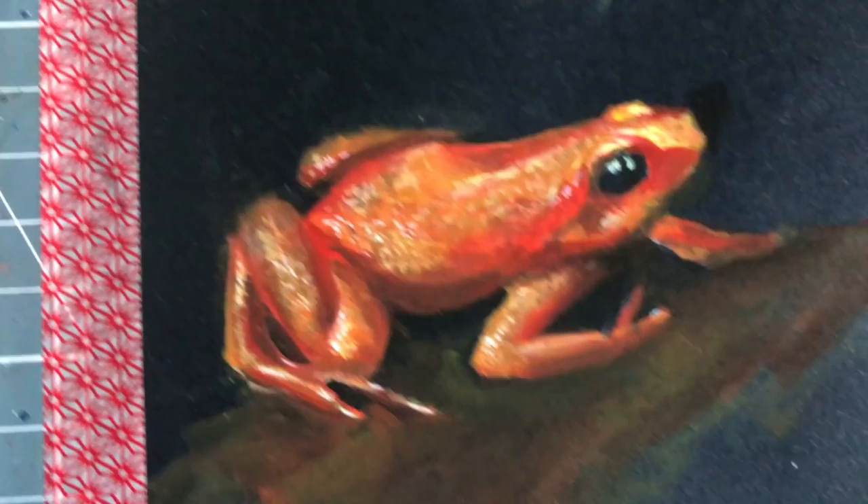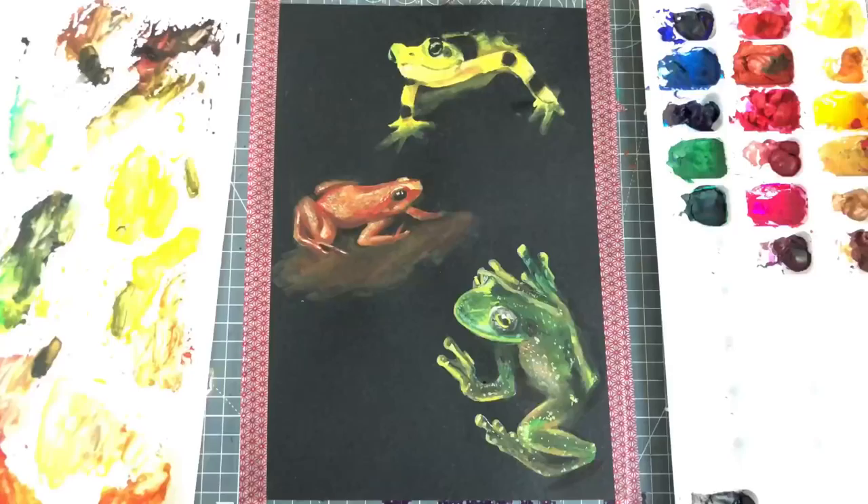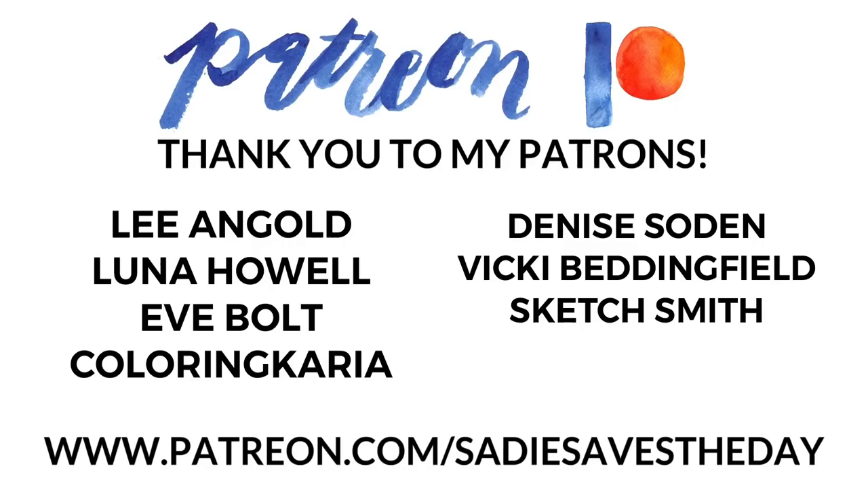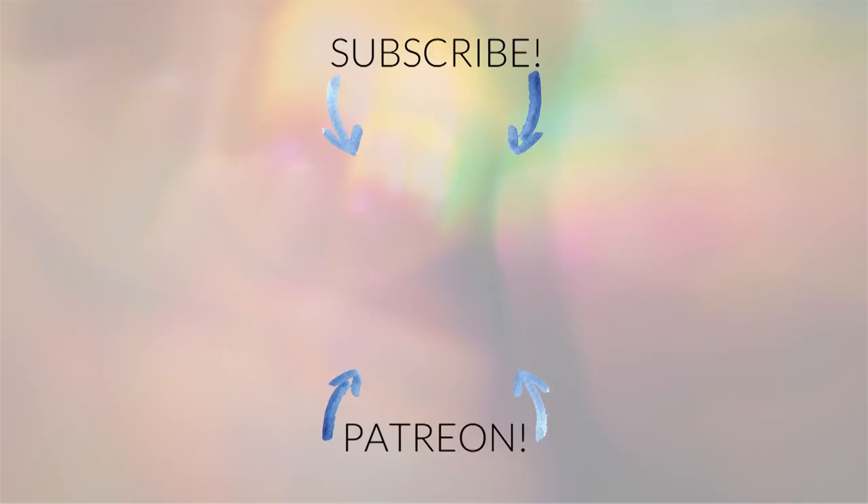This painting is going to be available in my shop — I have the link below. I hope that you thought this was fun and interesting. Please like, comment, subscribe, tell me what you think about frogs, and I'll talk to you guys soon. Bye!